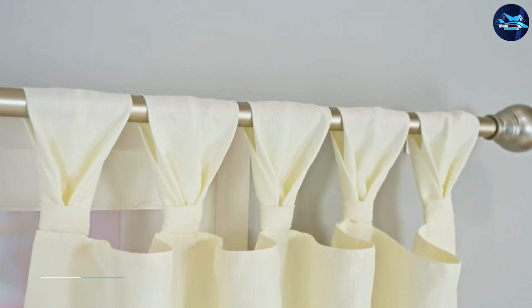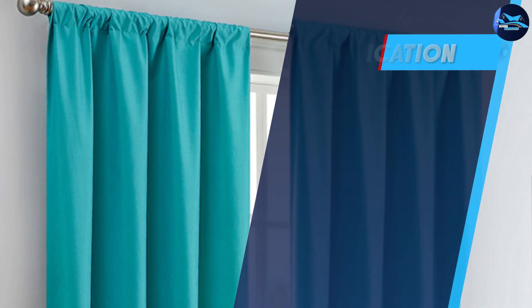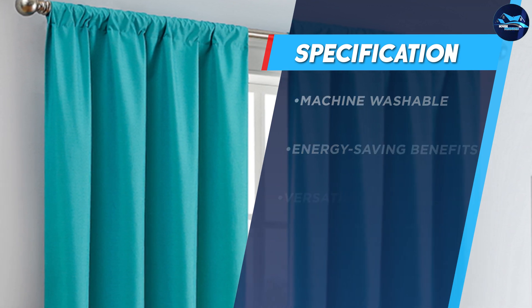The Eclipse Candle curtain is not just for the bedroom — you can use it in any room where you want to control the amount of light and temperature. It's perfect for a home theater, nursery, or any room where you want to create a cozy and comfortable environment.